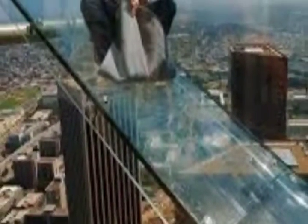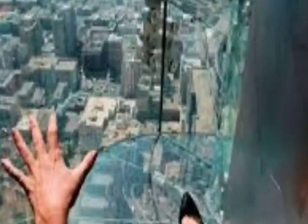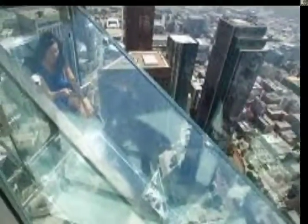A renovation will do away with a slide that gave thrill-seekers a brief ride on the outside of a skyscraper in central Los Angeles. The new owner of the U.S. Bank Tower will remove the SkySlide and SkySpace public observation deck, the Los Angeles Times reported. The slide and deck opened in 2016 with the idea of making the tower a tourist attraction.